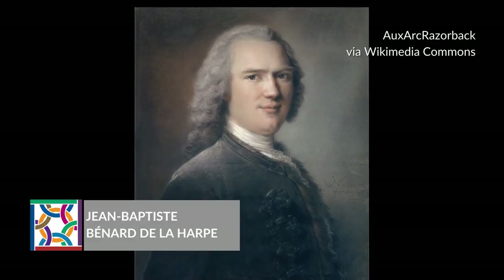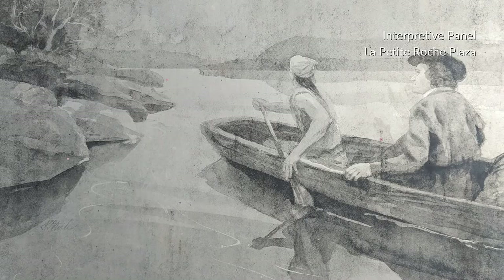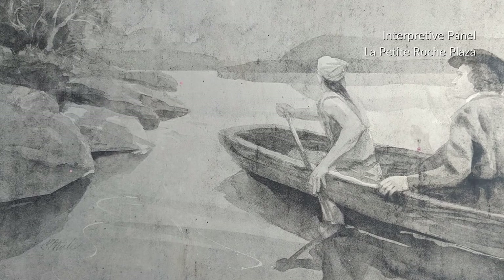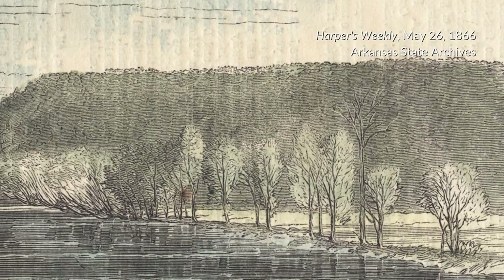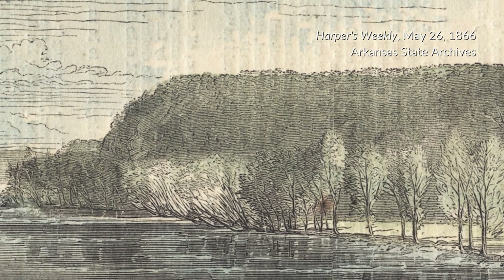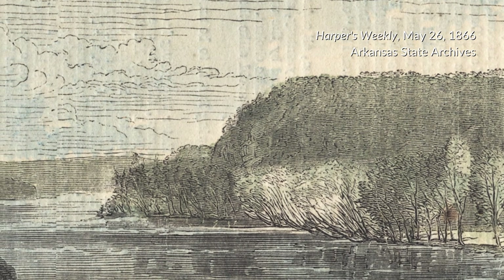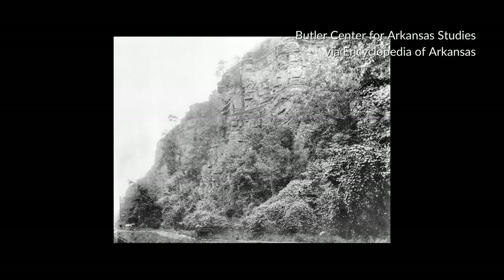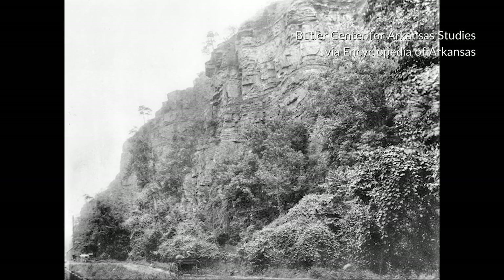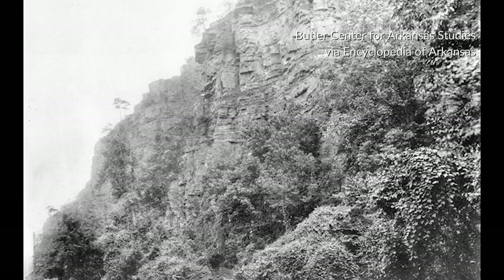La Harpe didn't call it that in his journal. He just wrote: 'The ninth, having advanced a league, we found rocks sticking out of the ground' — perhaps an allusion to the Little Rock — 'and having reached a league above the rock which is on the right of the river, we named it Le Rocher Français, the French Rock.' That would be the Big Rock; the French also called it Le Grand Rocher. The Quapaws that La Harpe had consulted for directions had pointed it out as a landmark for navigation and trade. La Harpe also thought it could make a good stone quarry — and of course, it later did.